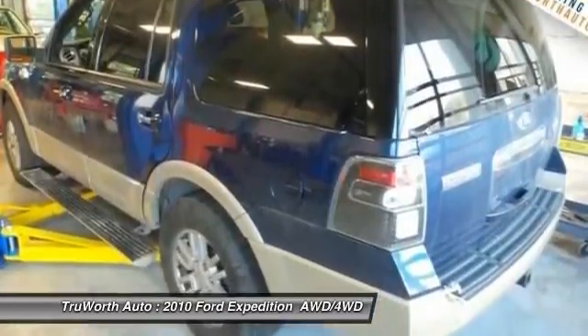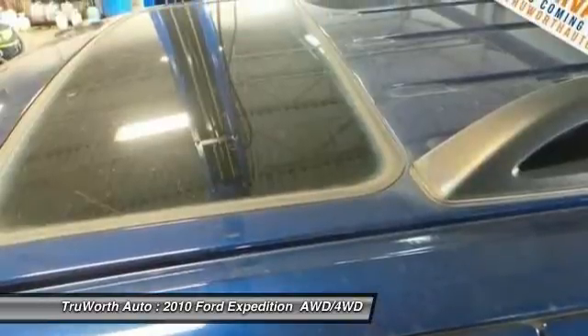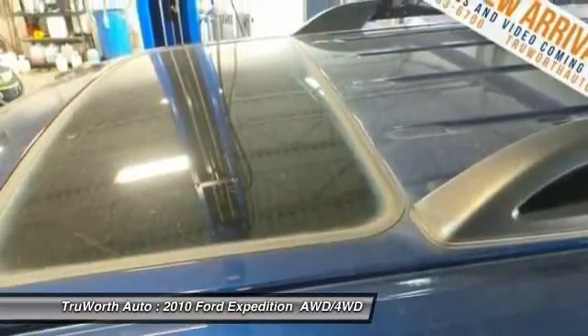AM, FM, CD, MP3 radio. This beauty is sure to make you the talk of the neighborhood. So call or drop in for a test drive today.